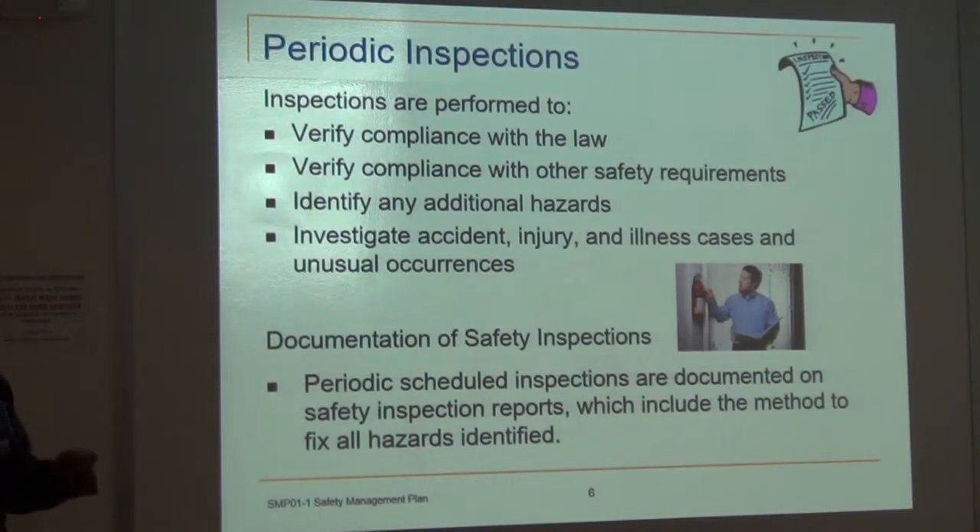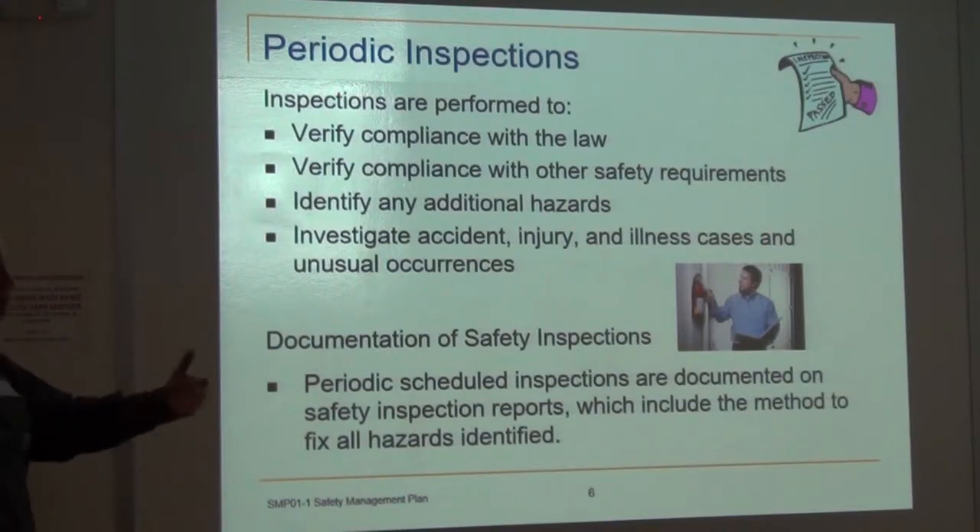In addition, there's space to make improvements. If we've got a problem, bring it up to the plant manager, bring it up to me, or bring it up to the safety committee.